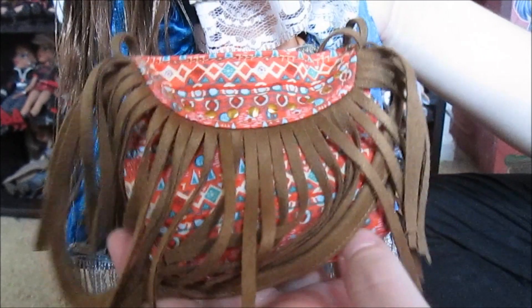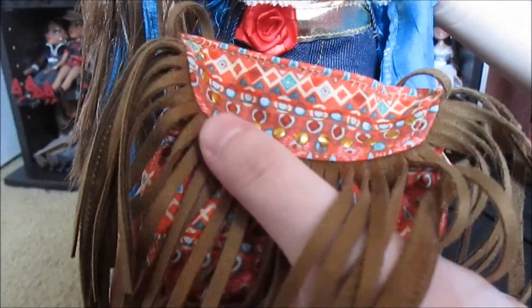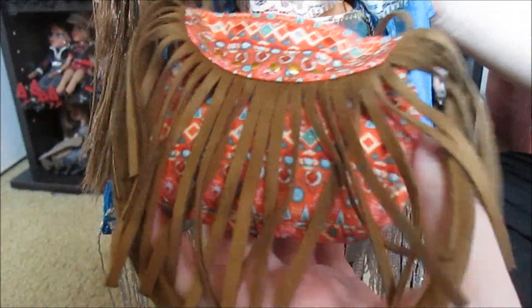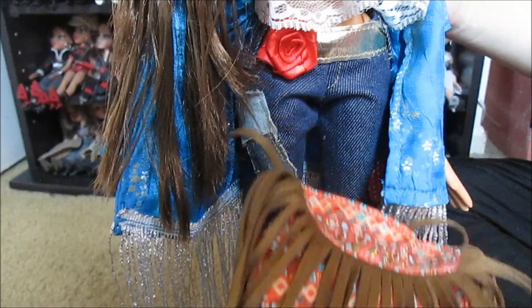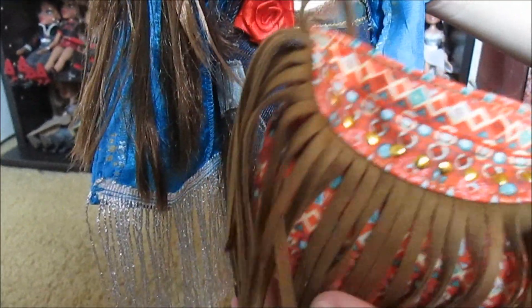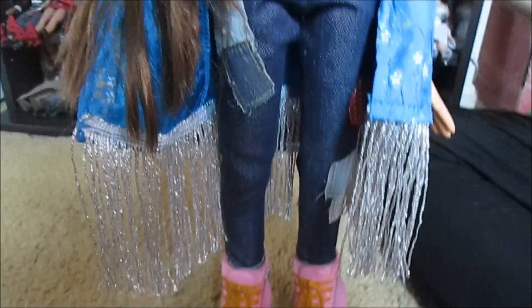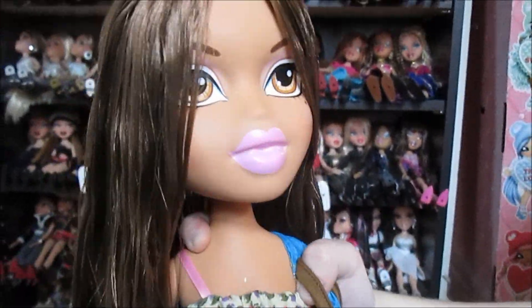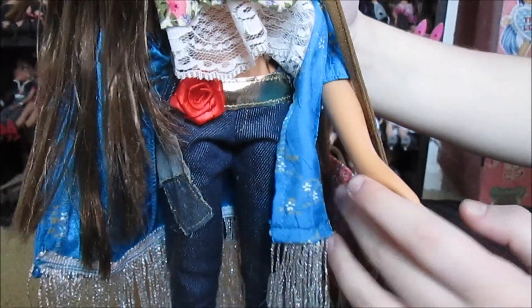She has this piece which is the purse — I love it. It's got all these little gold studs on it, has kind of an orange and blue pattern, and has all of this faux suede fringe. It's beautiful, and the strap is also made out of that material. It just looks so good and it's really high quality. I just love this outfit — it's amazing.